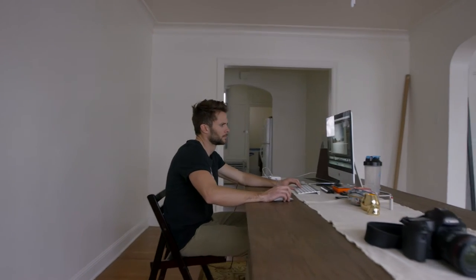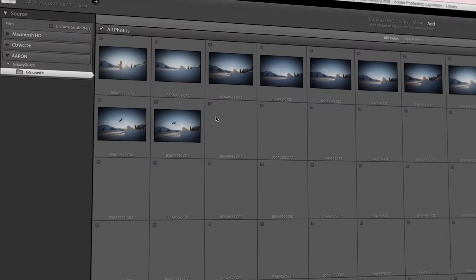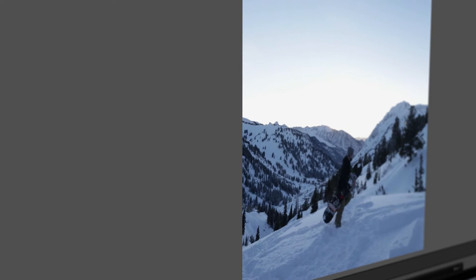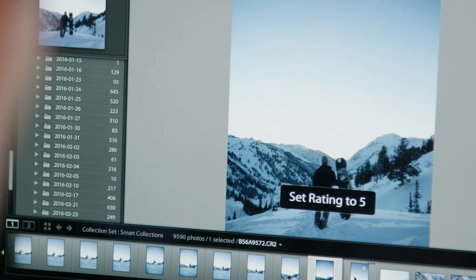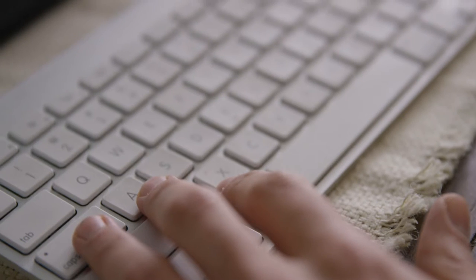Lightroom just has a really nice workflow and it's perfect for me. When I sit down I'll upload all my photos, and Lightroom does a really good job of organizing them. I usually star them one to five, and Lightroom organizes it for you based on which photo you like best, so you can go through the bottom of Lightroom and see which photo you want to edit first.